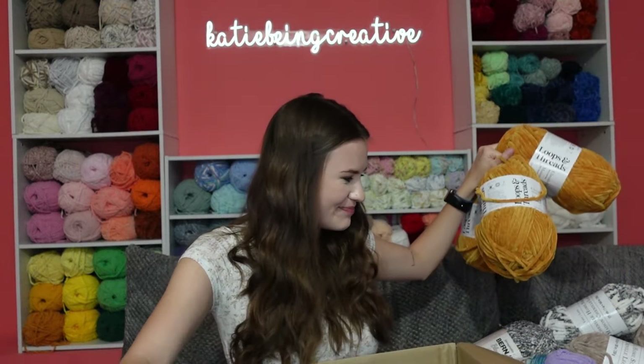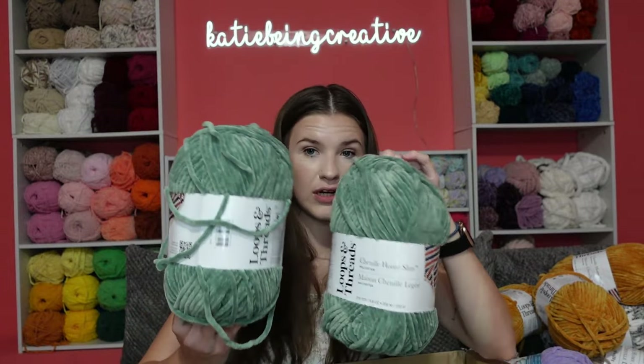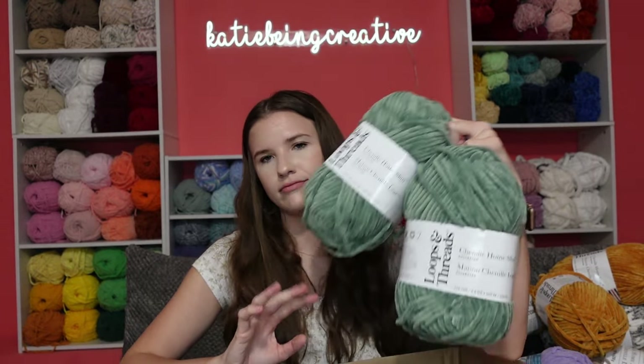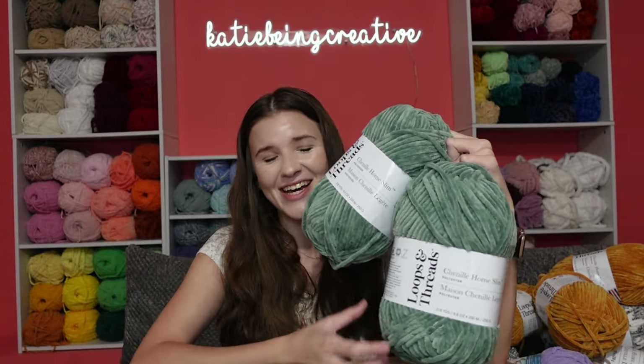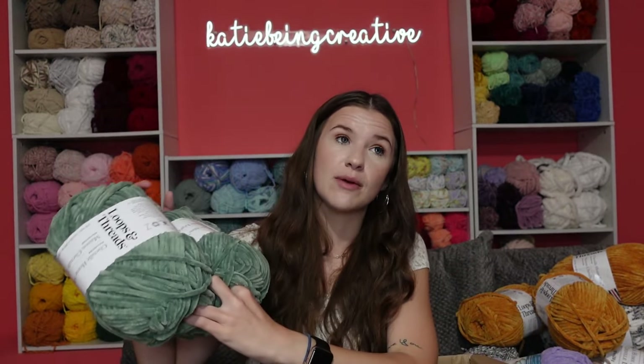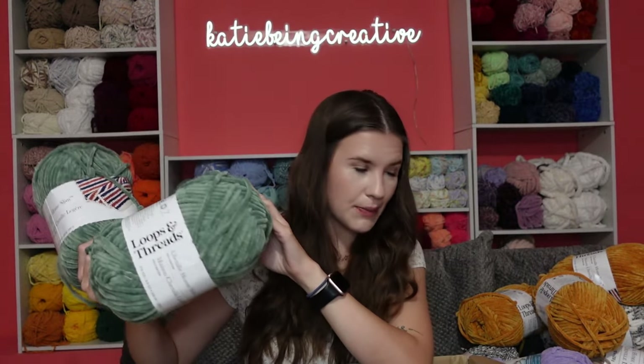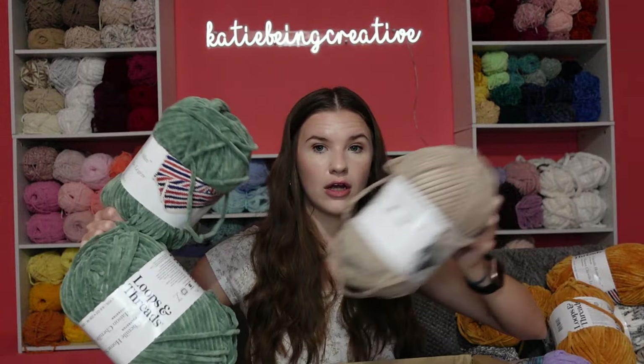Next we have two of this green color, which is called agave. It's another color that every time I go to Michaels in my area they never have it, and again I like to make Baby Yoda with these two colors — the sand and the agave.